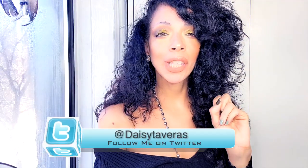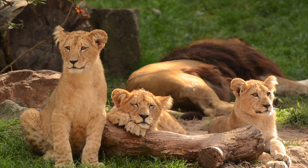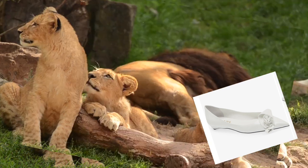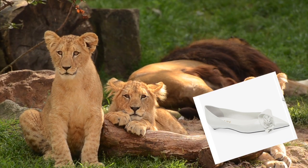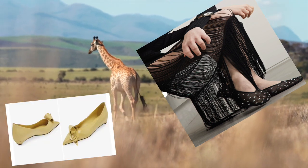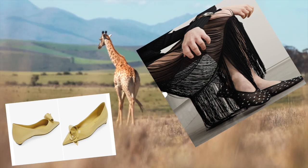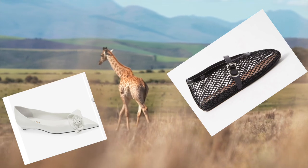Number one: the ballerina shoe trend. Venture into the untamed realm of fashion safari with the ballerina shoe trend, where elegance meets the wild. Much like the graceful movements of gazelles traversing the African plains, this shoe embodies a sense of delicate agility and beauty. Picture yourself amidst the fashion savannah adorned in ballet-inspired flats that mimic the gentle yet powerful strides of the animal kingdom.